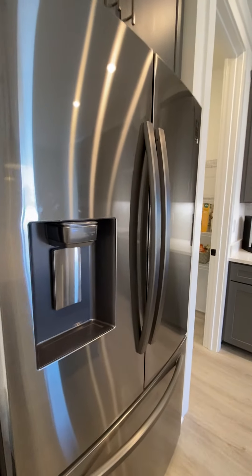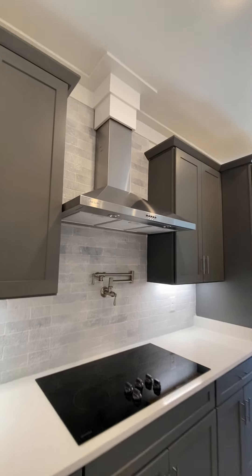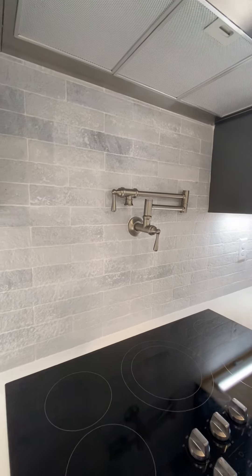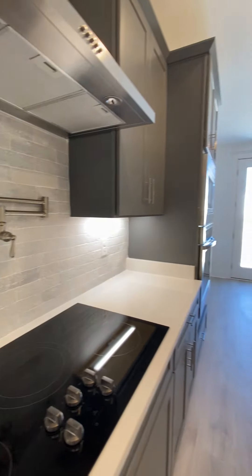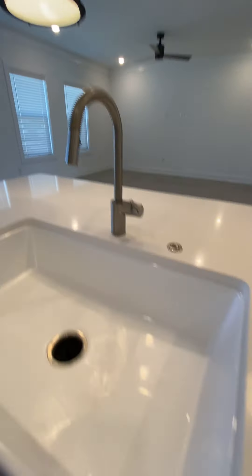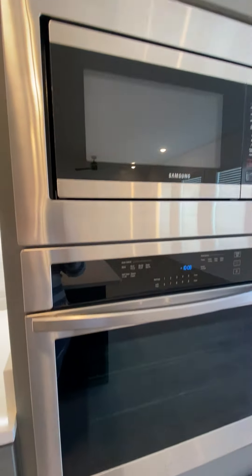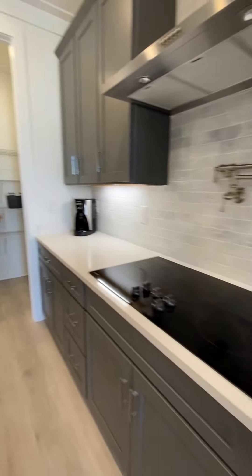Love the tiled stone-looking backsplash, the quartz countertops, the shaker cabinets with soft-close. Stainless steel appliances — actually got a range hood with a pot filler. Great farmhouse sink with nice fixtures. Microwave-stove combo and a little pantry as well.